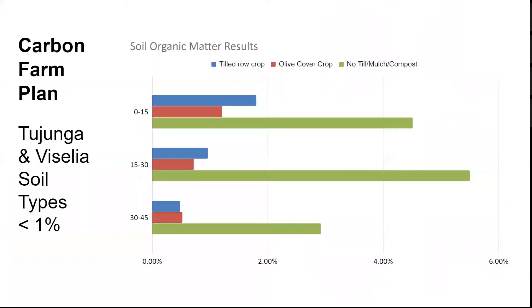Many of the speakers pointed out today that we're seeing tangible benefits, but for us the most significant increases we've seen are in our no-till beds where we've been applying epic amounts of compost and mulch. We were surprised to see how much even the tilled row crops, where we're incorporating compost and mulch, are doing better than the 1% where we started. In the no-till beds we're starting to push over the 4% organic soil goal that we set in 2017 to reach by 2020, and I look forward to doing another test at the end of spring.